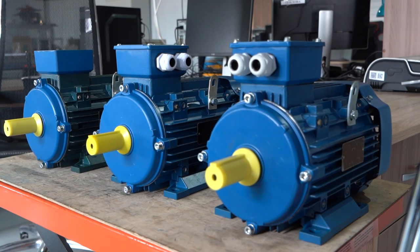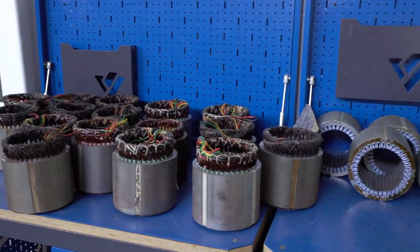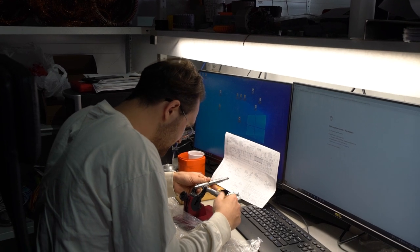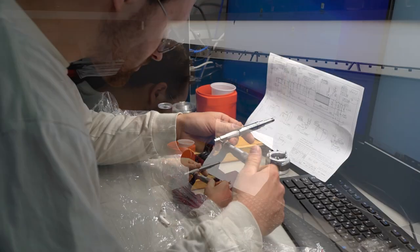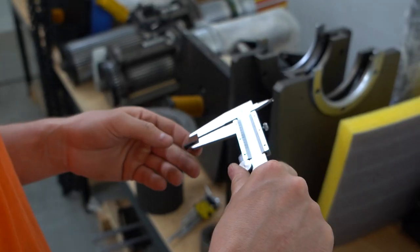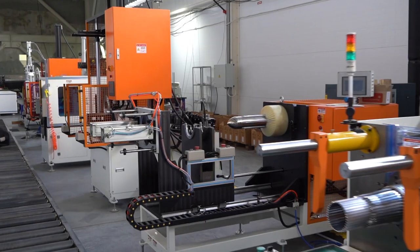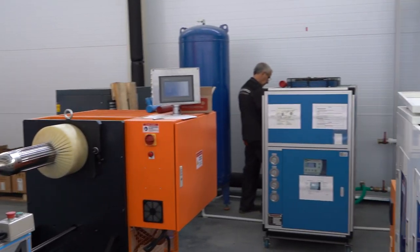For the first time, a Savalmash specialist performed automatic stator grooving on a grooving machine of the company's own design and manufacture. The stator will be used in an angle grinder also developed by Savalmash. The automatic machine makes groove boxes from a strip of insulating material and mounts them in the groove. It is no bigger than a microwave, whereas the Chinese analog is the size of a chest of drawers. This event brings Savalmash closer to the beginning of automated production of its own angle grinder.